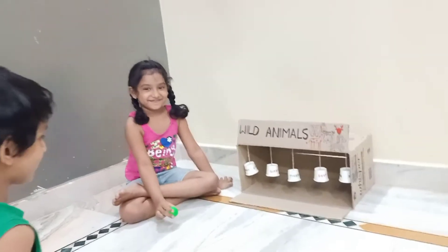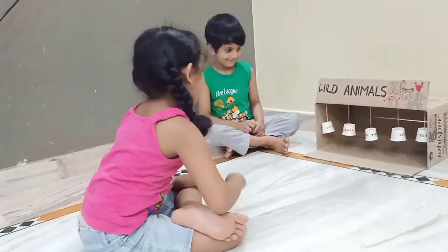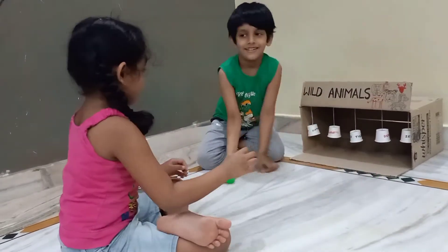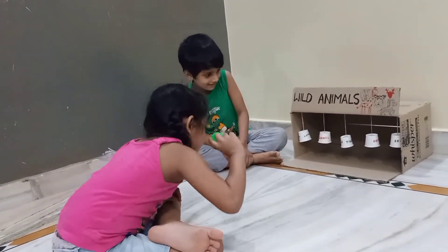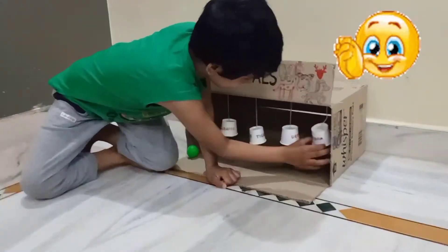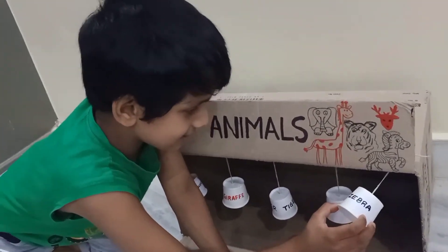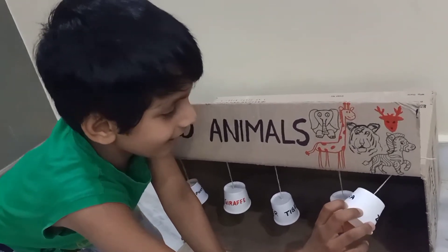Hamsini, you have to hit the fifth glass. Try again. Zebra. Z-E-B-R-A, Zebra.